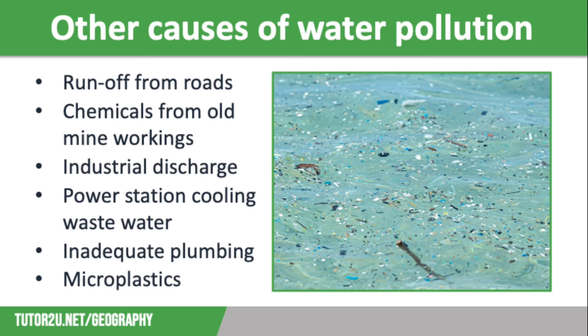There are other causes of water pollution worth mentioning. Runoff from roads and towns containing pollutants such as oil causes 18% of water pollution in England. Chemicals from old underground mine workings have been leached into waterways. Industrial sites discharge waste into waterways, and power stations release heated water used in the cooling process back into waterways. Poorly maintained septic tanks and inadequate plumbing cause sewage to run into rivers. Finally, microplastics — tiny pieces of plastic debris — are often found in our drinking water supplies and in the fish that we eat.